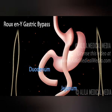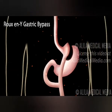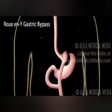The lower end of the duodenum is reconnected to the jejunum at a lower point. The new configuration has a shape of Y, hence the name of the procedure.